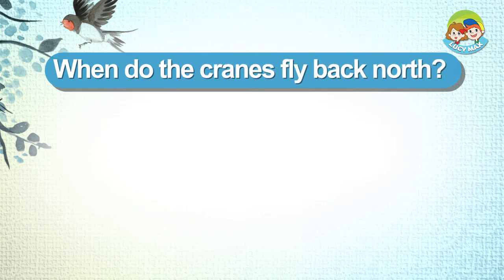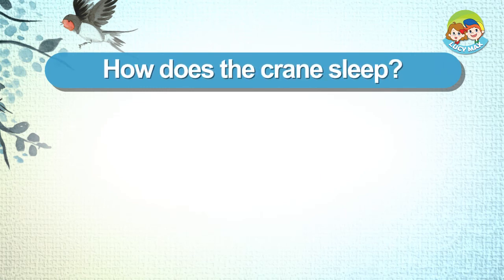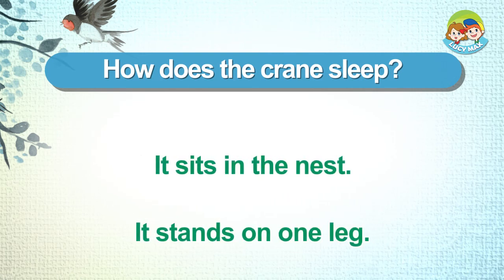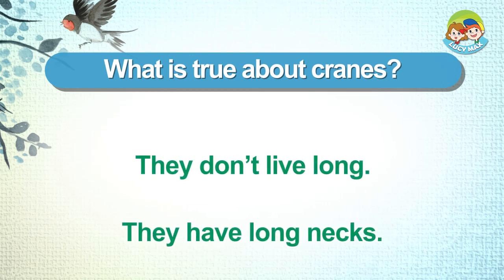When do the cranes fly back north? In spring. In winter. How does the crane sleep? It sits in the nest. It stands on one leg. What is true about cranes? They don't live long. They have long necks.